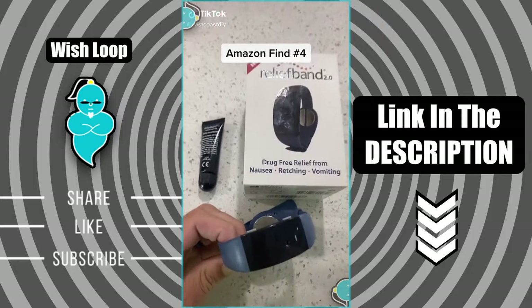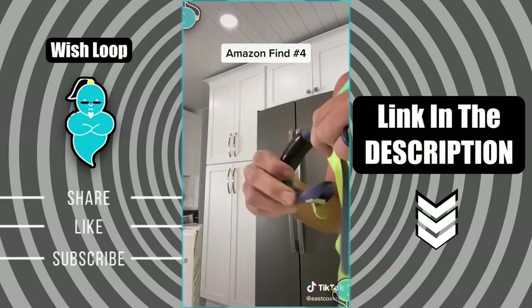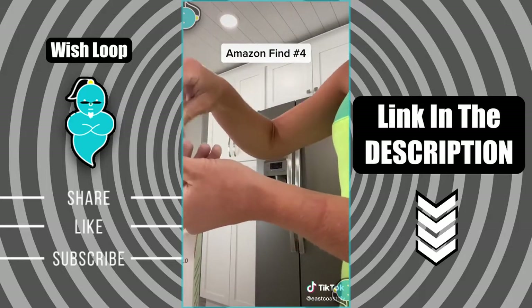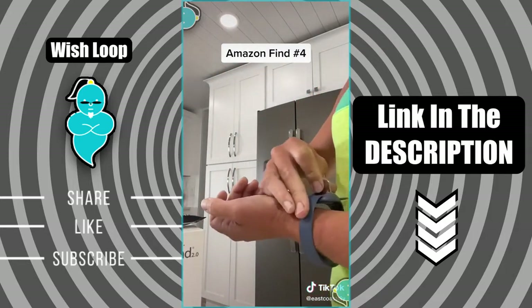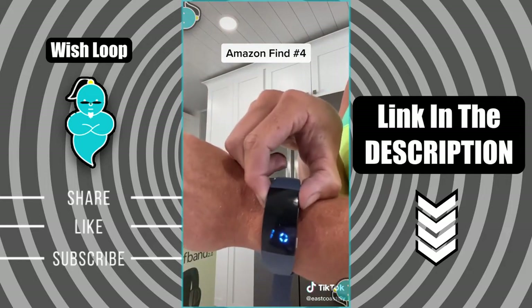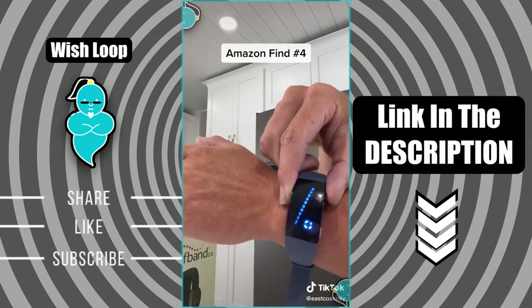Amazon find number four. This watch is a game changer for those of you that suffer from motion sickness or seasickness. I can't even go in the car with my husband driving without getting sick, so I wear this watch. You put the gel on that they give you on the inside of your wrist, and then the sensor from the watch is also on the inside of your wrist. Then you turn it on to activate it and you can adjust the different levels. You'll feel a slight tingling sensation in the middle of your palm and you know it's working.